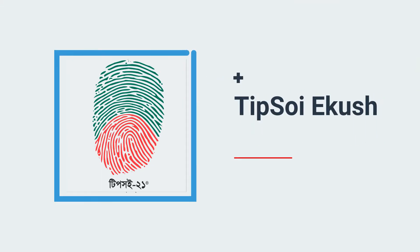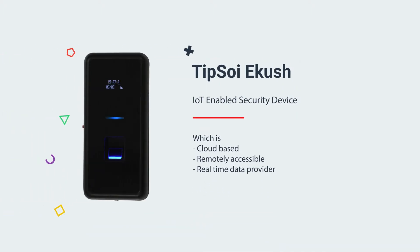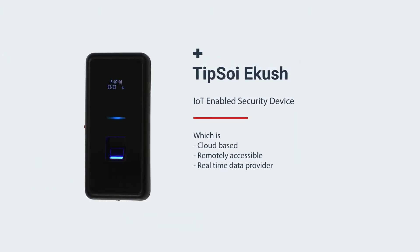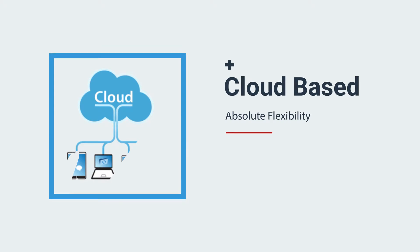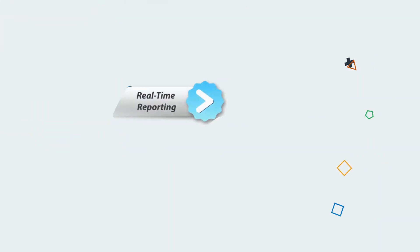Hello! Have you heard of this new IoT-enabled security device, Tipsoi-e-Kush? Which is cloud-based, remotely accessible, and a real-time data provider.